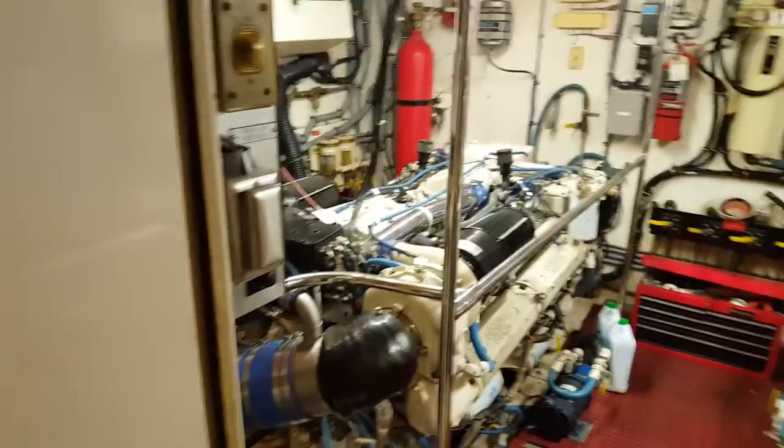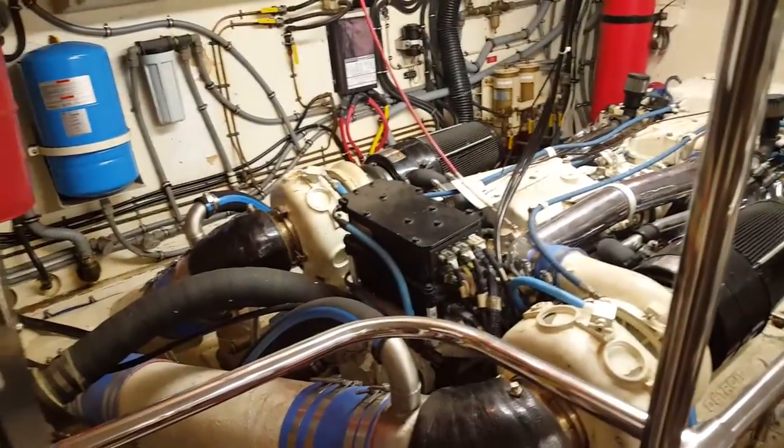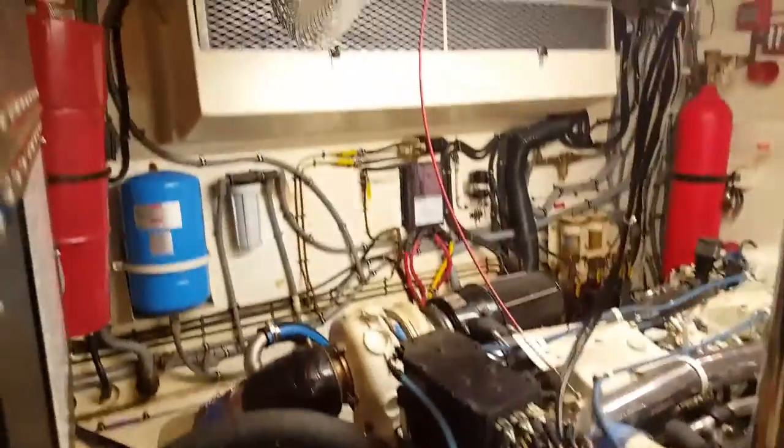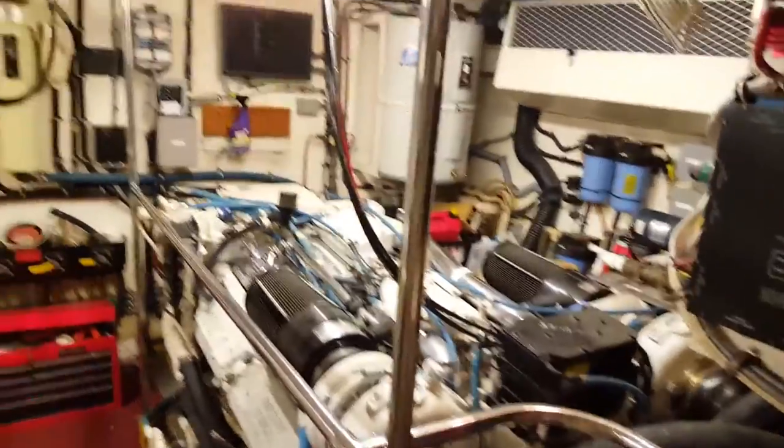To our right we have the engine room with two enormous Detroit diesel engines. This engine room is tall enough for me to stand up in it, and I'm 6'1".